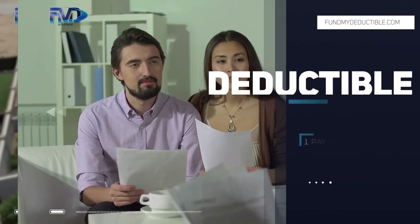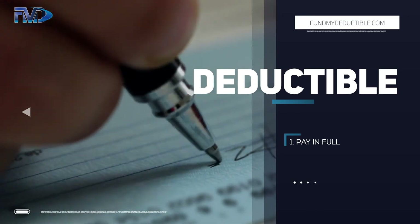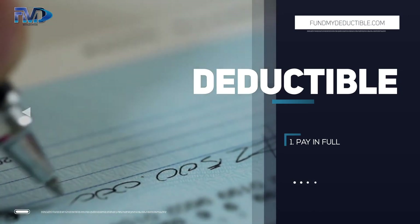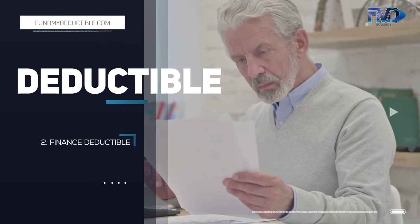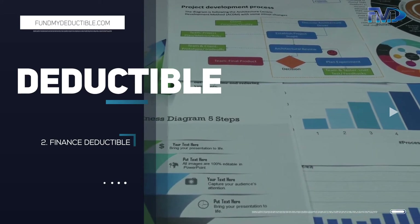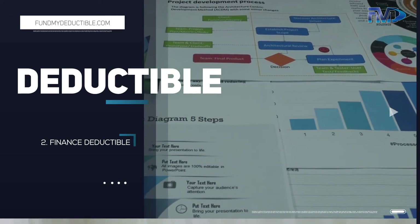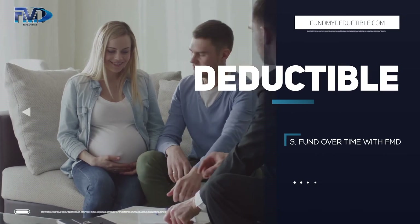There are only three legal ways to satisfy your deductible. Your first option is to simply pay the deductible in full — but let's face it, how many of us have the full amount set aside? Your second option is to finance it, but why would you pay 15% to 25% origination fees and have to provide all of your personal information for approval? The third and best way is to just fund it out over time with FMD.